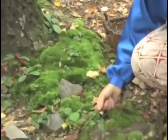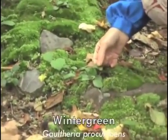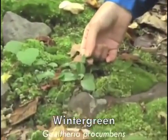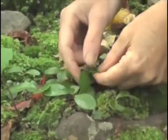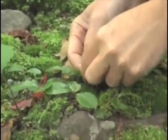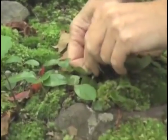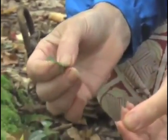We have the wintergreen plant here, which is also called tea berry and checkerberry, and it gets little red berries — we may see some later at another plant. It grows close to the ground like this always. And if you taste this, it is a wonderful burst of wintergreen flavor.